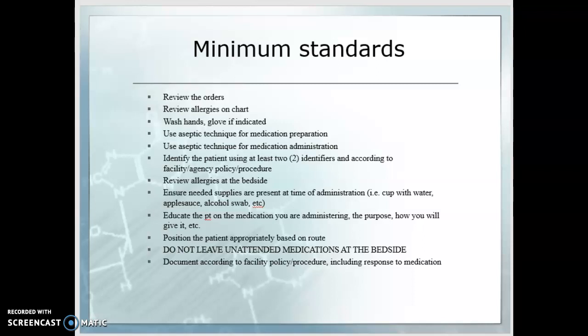Document according to your facility's policy and procedure, and be sure to include the patient's response to the medication. For example, if we're giving a medication for high blood pressure, we would expect to monitor that patient's blood pressure to make sure that the medication is working as well as we hoped.